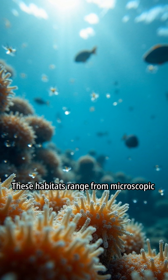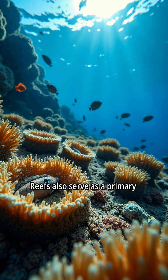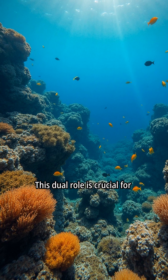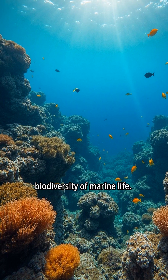These habitats range from microscopic plankton to large predators. Reefs also serve as a primary food source within the marine ecosystem. This dual role is crucial for maintaining the balance and biodiversity of marine life.